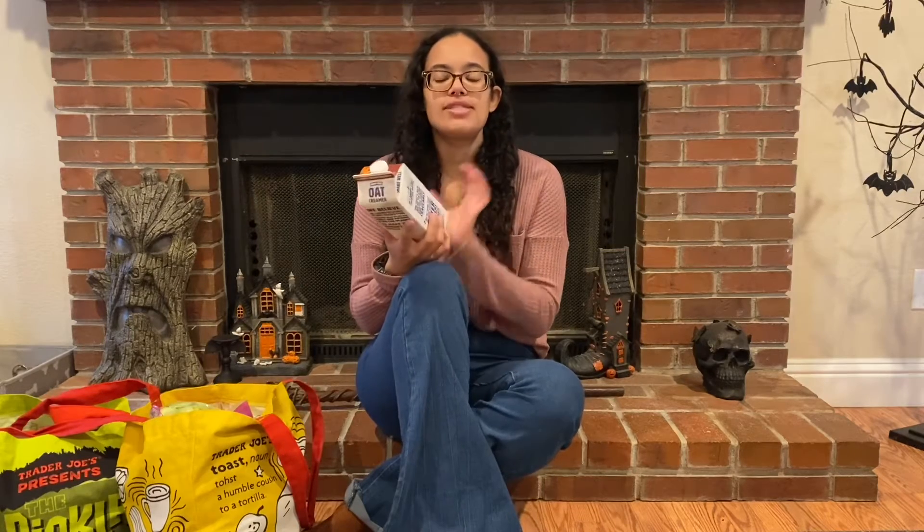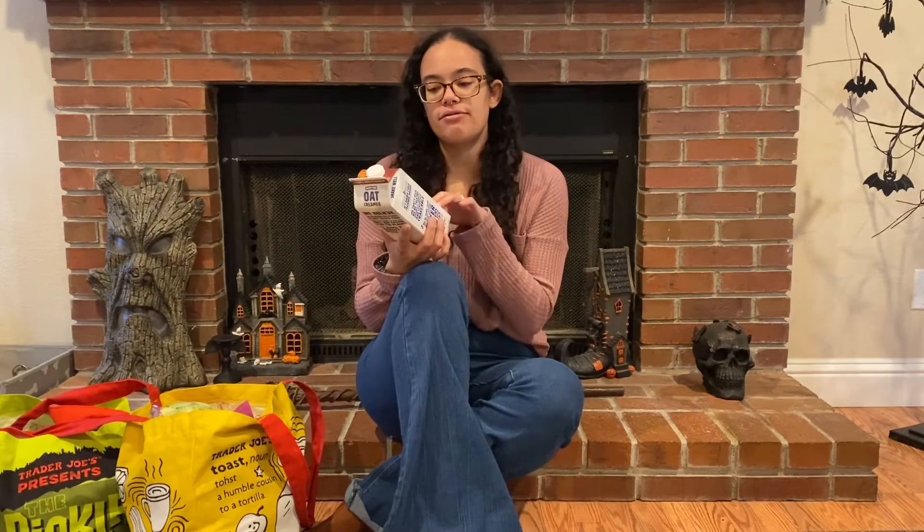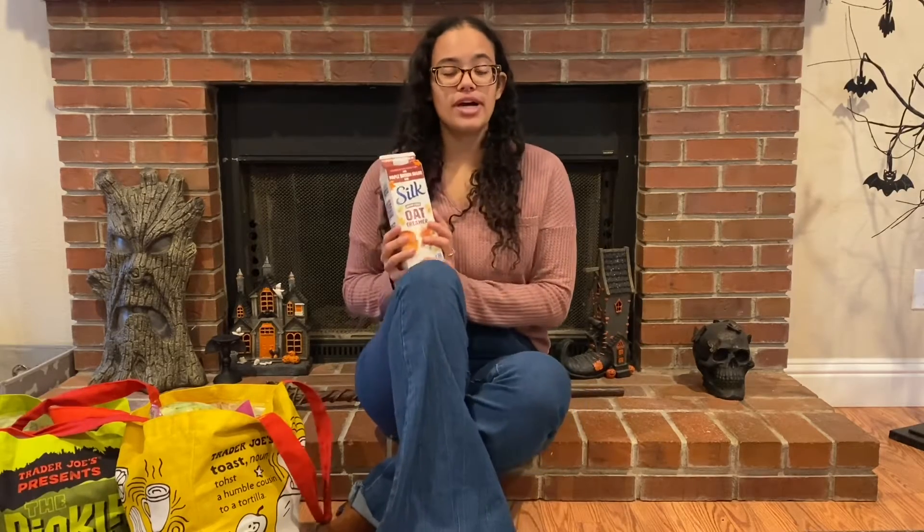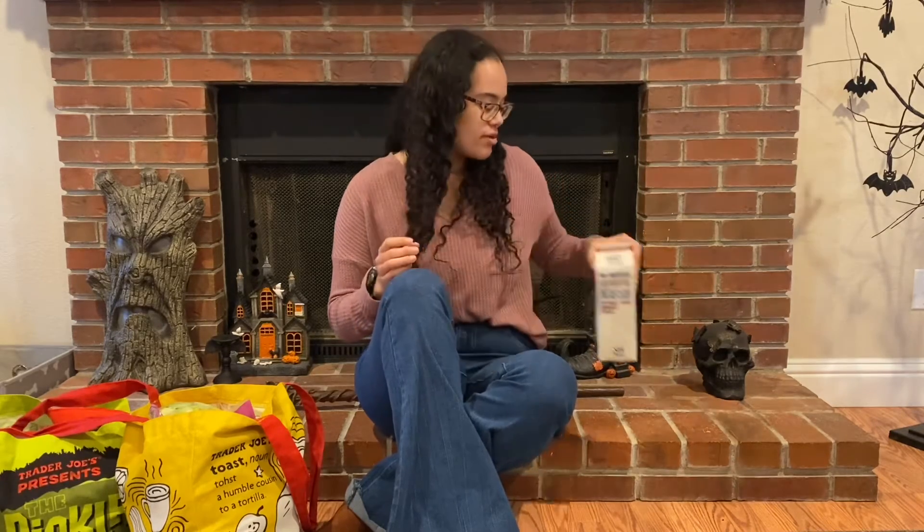The one item I got from Save Mart is this Silk Dairy Free Oat Creamer in the maple brown sugar flavor, and this creamer is so good. I originally got it at Target, but Target was already out of it and Save Mart still had some, so I picked one up. It's so good in your coffee. I'm currently dairy free while breastfeeding, which is why I'm getting a lot of non-dairy items.